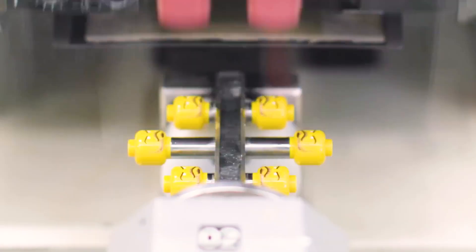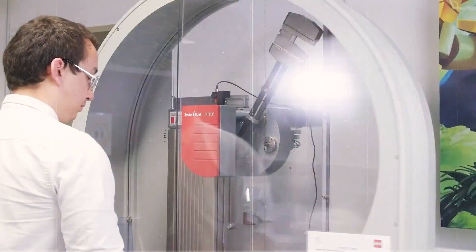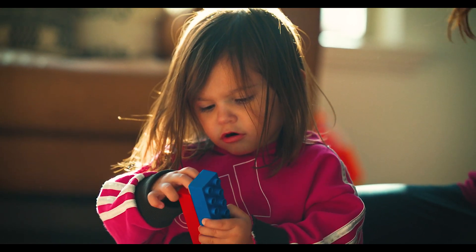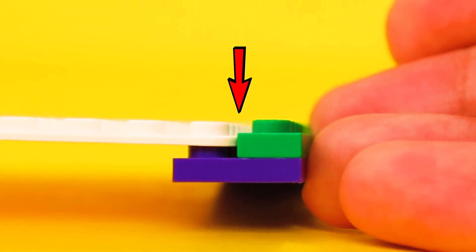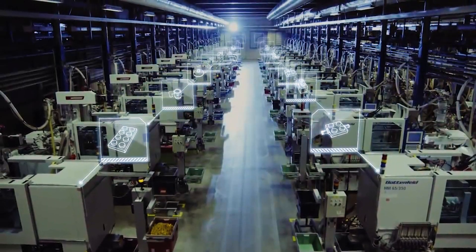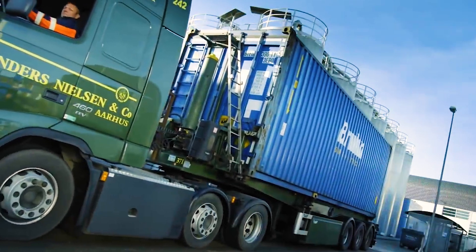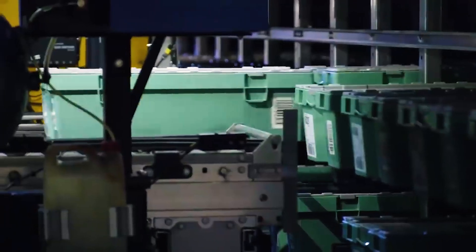Strength and resilience are as important as color. Lego bricks undergo tests to verify their ability to bear pressure, confirming they can be joined and separated repeatedly without altering their form or functionality — vital for both longevity and child safety. The brick's interlocking features also undergo thorough testing through both mechanical assessments and manual checks. Bricks that fall short of Lego's strict quality criteria are set aside, but rather than being discarded, they are pulverized and reused as raw material for new bricks, affirming Lego's commitment to the environment.